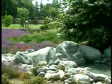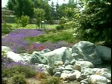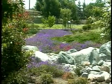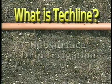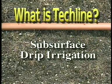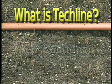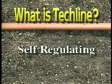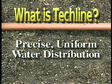What makes it possible to solve all these problems today is a subsurface drip irrigation system called TechLine. TechLine is subsurface drip irrigation uniquely designed to be totally self-contained, self-cleaning, and self-regulating for precise, uniform water distribution at the root zone.